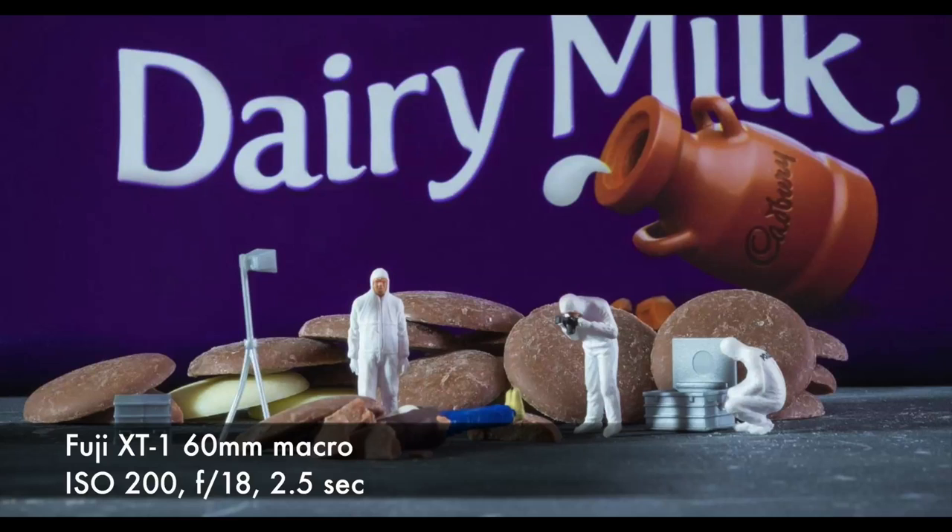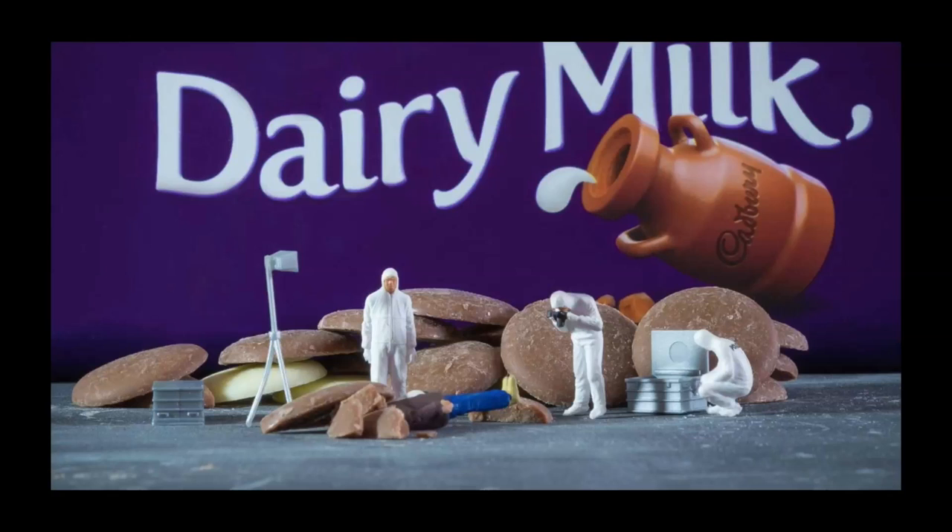This image is called Death by Chocolate by Pauline McAleese. It is tabletop macro photography using a set of CSI little people models at a scale of 1:72. Using natural light plus a natural light bulb and a tabletop lamp, with a Fuji XT1, 60mm macro lens, ISO 200, f18, two and a half seconds, on a tripod with remote release.